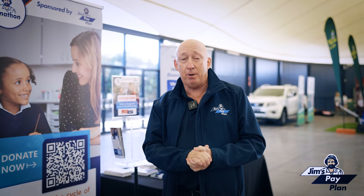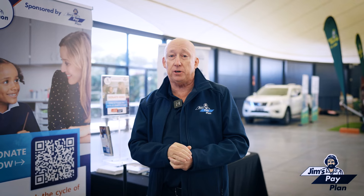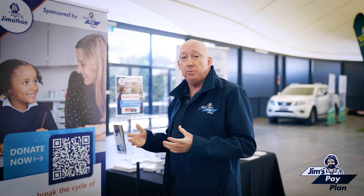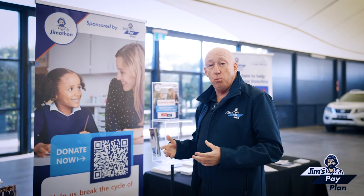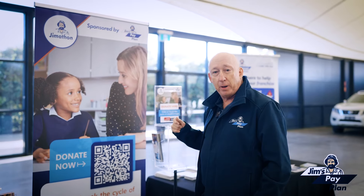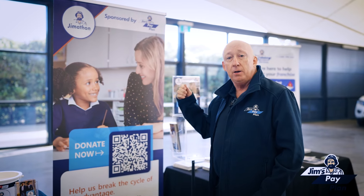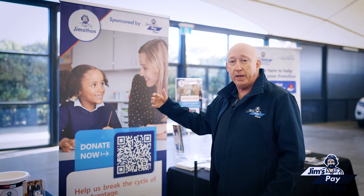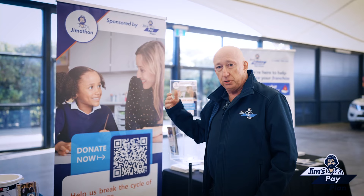Hey everybody, I'm Bruce from Jim's Pay Plan. In addition to our pay plan solution, we're doing something really special in conjunction with a number of the other franchise divisions — we're helping the Smith family out. We are putting books and other educational materials, school uniforms, and these sort of things in the hands of kids that wouldn't otherwise have them. If you sign up for Jim's Pay Plan, we make a donation. You sign up for Jim's Payments, we make a donation. Somebody uses Jim's Pay Plan, we make a donation. So the more Jim's Pay Plan gets used, the more kids we're going to be helping. We've got a whole heap of other franchise divisions that have partnered up with us to do this as well.